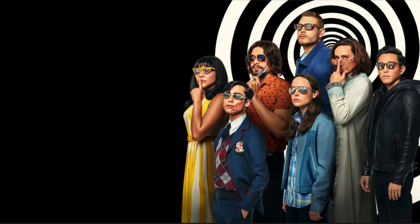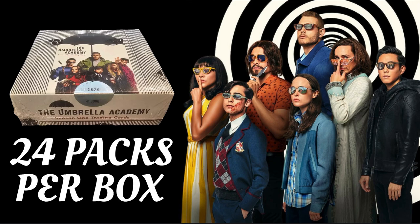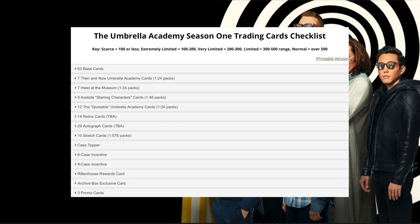Umbrella Academy Season 1 — there were exactly 3,000 boxes made, and in each box you got 24 packs. So if you multiply 3,000 by 24, that gives you 72,000 packs. And the odds of getting a sketch card were approximately 1 in every 576 packs.